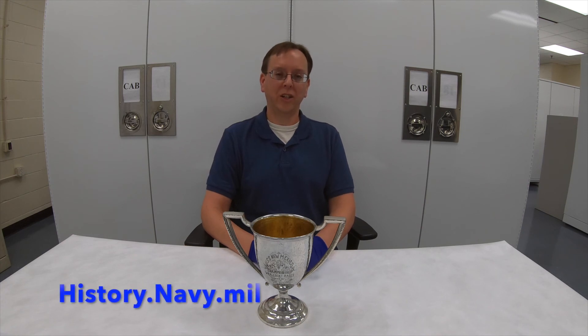If you'd like to learn more about any of the artifacts in the Naval History and Heritage Command collection related to USS New Mexico, please visit our website at history.navy.mil, and we'll hope to see you next time.